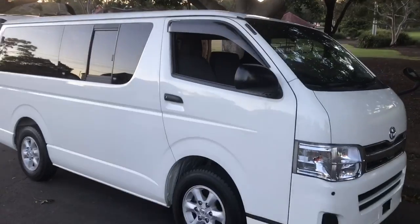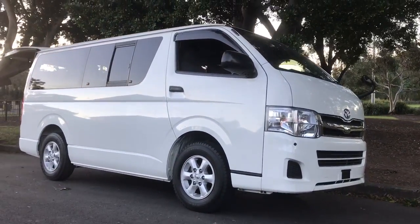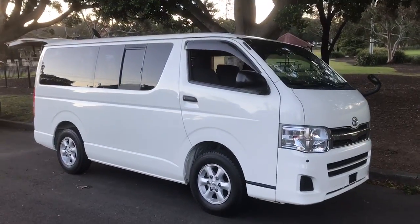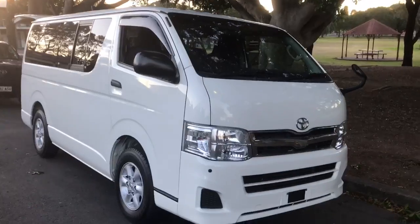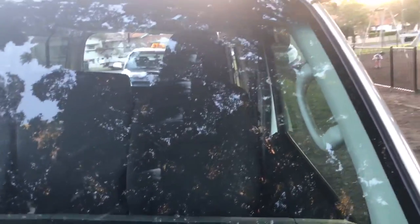Weather shields, window tints — beautiful. If you'd like a look at this car, call us: the number is 02 9744 0505. Come in and say g'day. That's my ugly mug there — Phil Lee. Thanks for watching this video. By the way, this is stock number 5125.